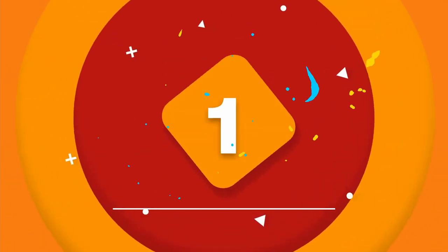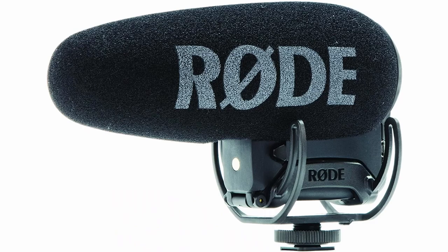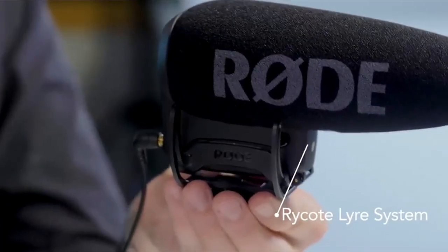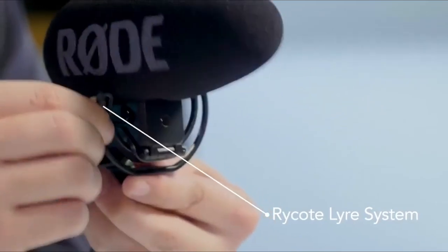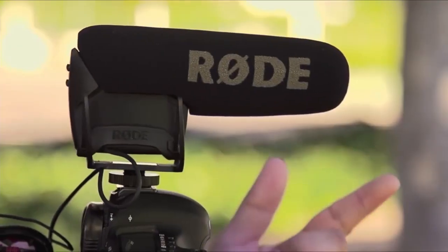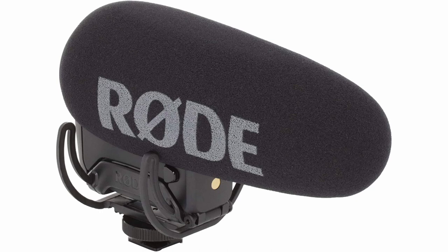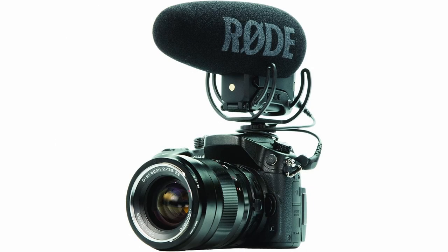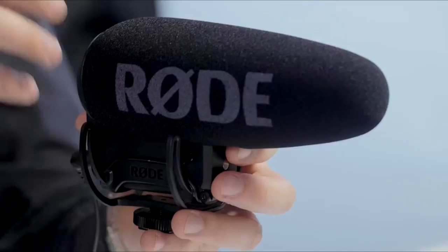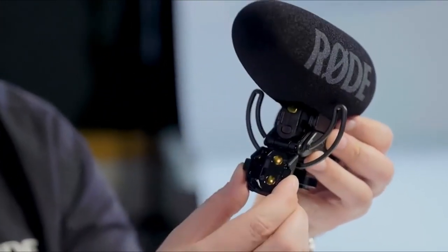The first product on our list is the Rode VideoMic Pro Plus. The Rode VideoMic Pro Plus is a shotgun microphone that boasts excellent improvements. It sits on Rode's Rycote Liar suspension system, which works as a shock mount that prevents unwanted noise from small bumps and is indispensable when moving around with the camera in your hand. Rode includes a windshield with an optimized larger shape to eliminate wind noise, even in harsh weather conditions. It features an improved battery door with a hinge for a no-fuss experience.